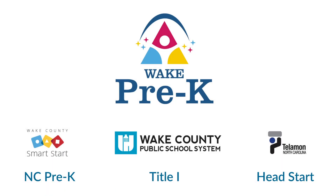Wake Pre-K is a collaboration between Wake County Smart Start's NC Pre-K program, Wake County Public School System's Title I Pre-K, and Telemans Corporation Head Start.